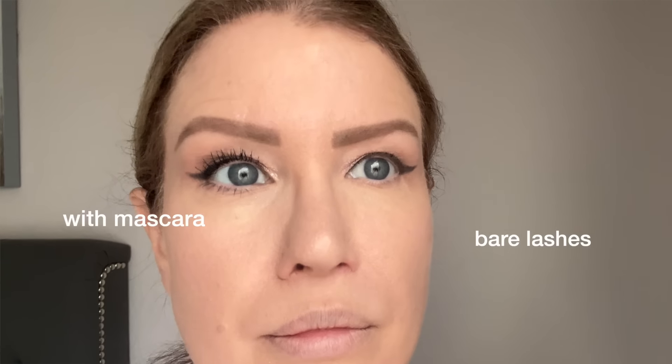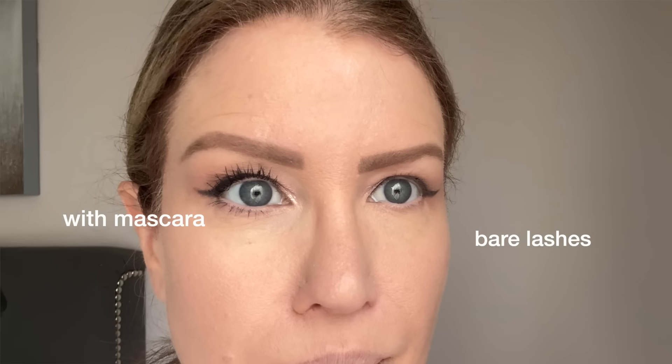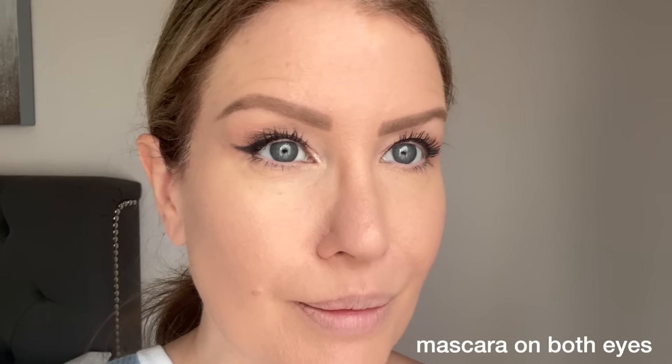I've been doing my best to be consistent using this every single night for the last three weeks, and this is what my lashes look like now. The best way to show you the improvement is with mascara, so here I have mascara on one eye and not the other. You're probably not blown away by the results, but remember I'm starting off with non-existent lashes. I am blown away because I look at myself every day with bare lashes and know exactly what it takes to get them to look the way I want.